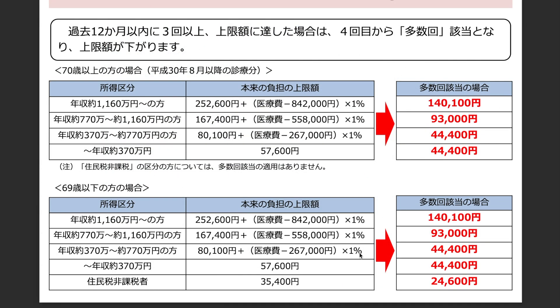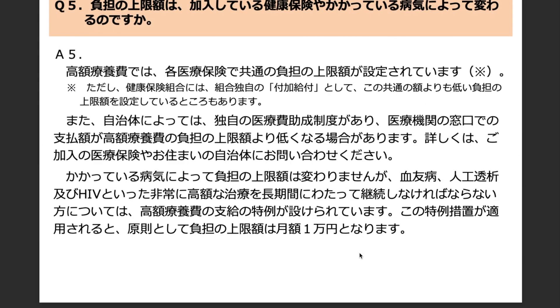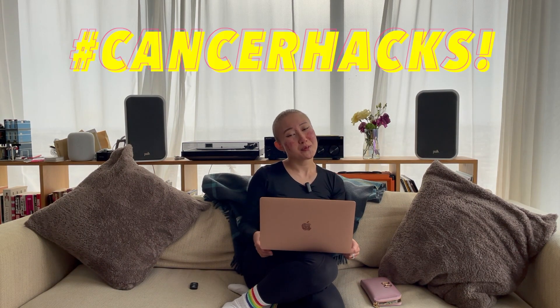It's a bit complicated depending on your age and income. You can also have a residence tax exemption. The official page explains how it all gets calculated and there's a frequently asked questions section — all in Japanese, but I'll put a link to everything in the description. Definitely worth applying for, so stay tuned for more cancer hacks.